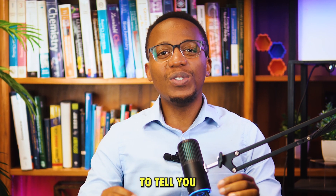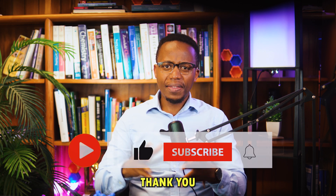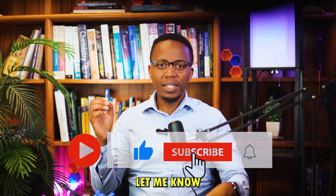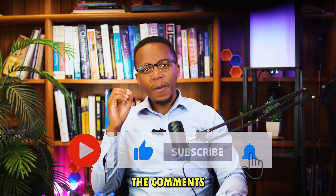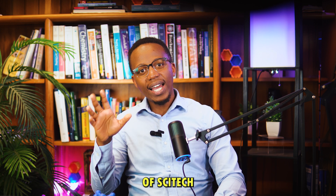And I'm going to be here to tell you all about it. So don't forget to subscribe. Thank you so much for watching — let me know what you think in the comments, make sure you subscribe, and I'll see you in the next episode of SciTech.